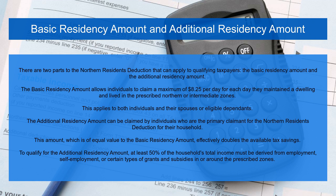The additional residency amount can be claimed by individuals who are the primary claimant for the Northern Residence Deduction for their household. This amount, which is of equal value to the basic residency amount, effectively doubles the available tax savings. To qualify for the additional residency amount, at least 50% of the household's total income must be derived from employment, self-employment, or certain types of grants and subsidies in or around the prescribed zones.